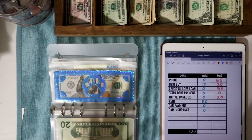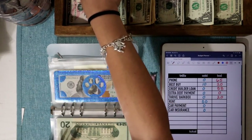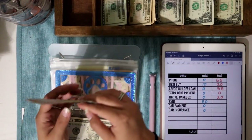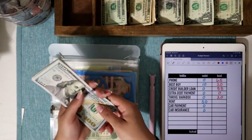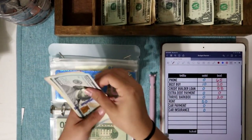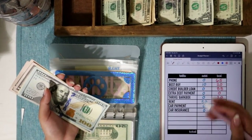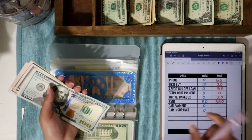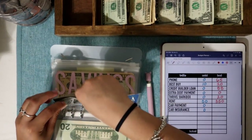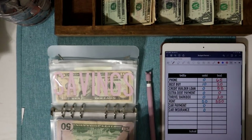Thrive/Bark Box is not getting stuffed — it has $20, which is fully stuffed for April. Rent is only getting $50 this week because putting $150 a week would be overshooting what I'd even need. Rent now has $350 total, which is really good considering my income.